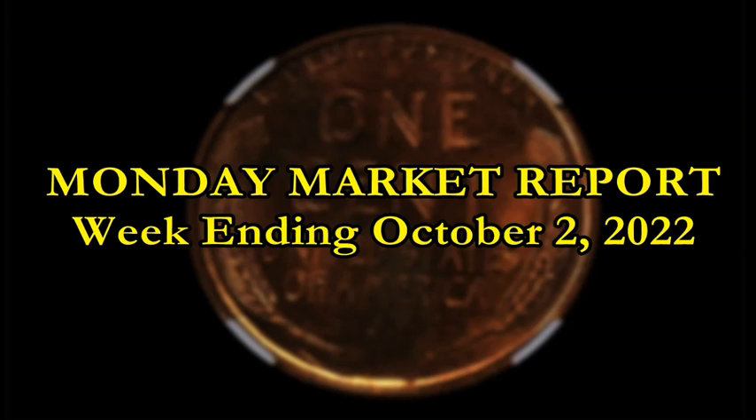Alright, welcome back ladies and gentlemen. Sean here with Blue Ridge Silverhound, bringing you another marquee edition of the Monday Market Report for the week ending October 2nd, 2022 — the first one of the official fourth quarter of the 2022 holiday season. We talk about some of the most notable post-1900 modern graded coins that have sold in the last seven days, all coming courtesy of Great Collections.